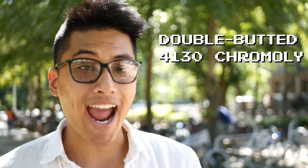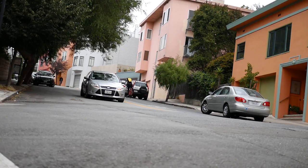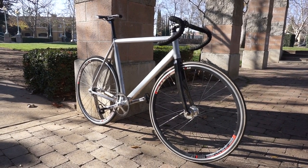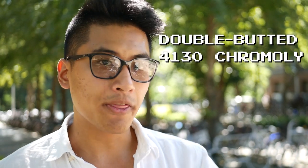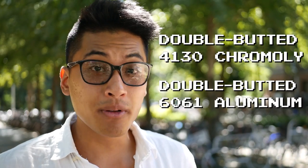Look for double butted 4130 chromoly steel or double butted 6061 aluminum. Double butted means the bike will be lighter and ride more nicely. I recommend steel in this price range because it'll usually weigh about the same or even lighter than an aluminum counterpart, giving you higher durability and smoother ride quality without the typical weight penalty. Aluminum will have a stiffer and harsher ride quality, which is less comfortable for street use. Most people who choose aluminum frames do so because they think they look cool — and if that helps you ride more, then go for it. But for most people's first bike, I'd highly recommend steel. Look for double butted 4130 chromoly, sometimes called Reynolds 520, and double butted 6061 aluminum.